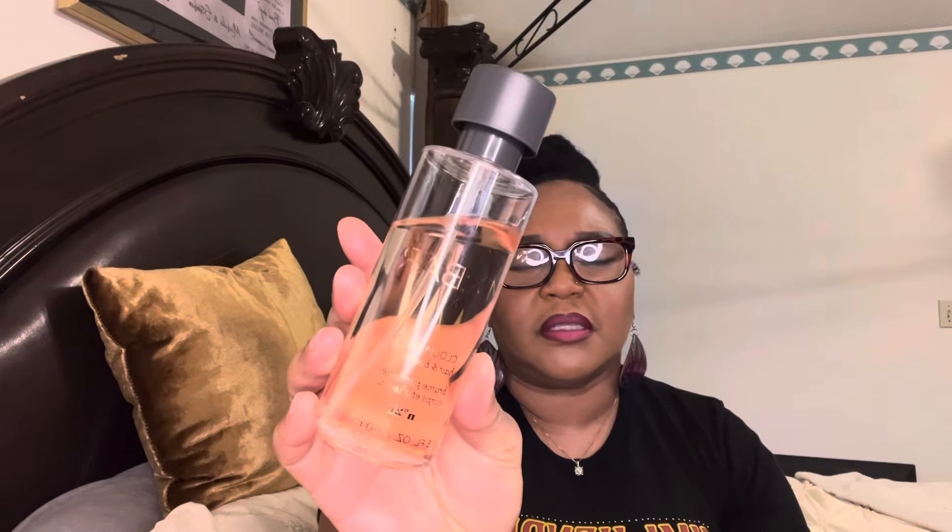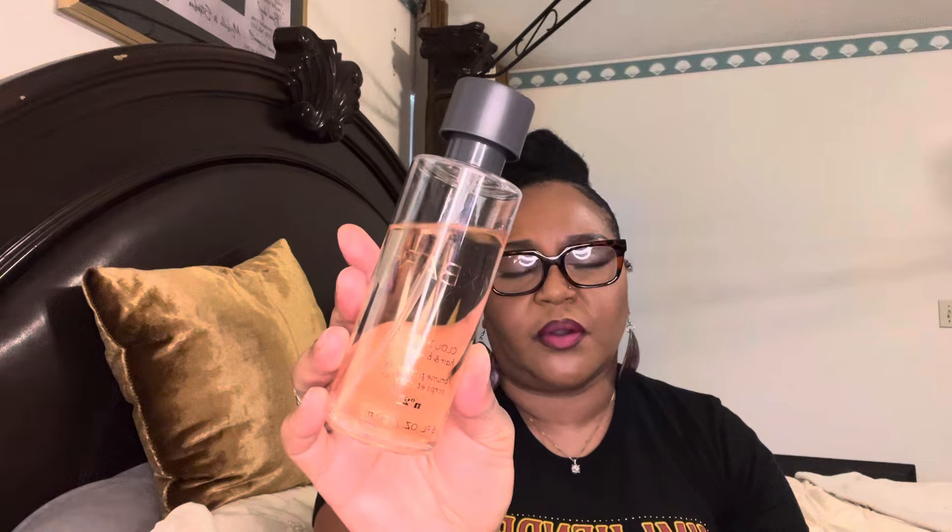If you've smelled Cloud Musk you know this one is good. I don't know if they still sell it at Target but I picked this up a while ago. I had another bottle, used it all, and went and got another one — that's how much I like it. This is Cloud Musk by Mix Bar.